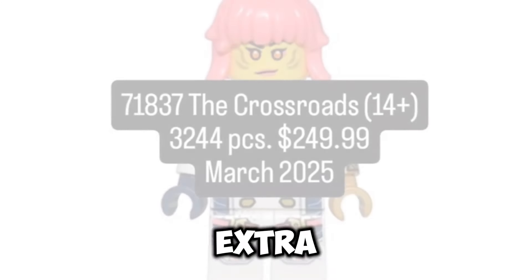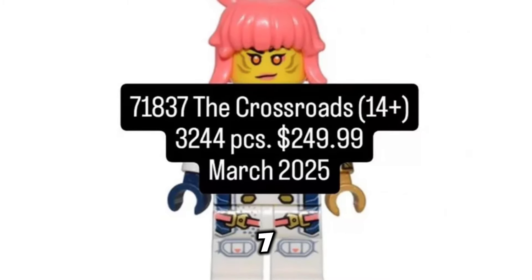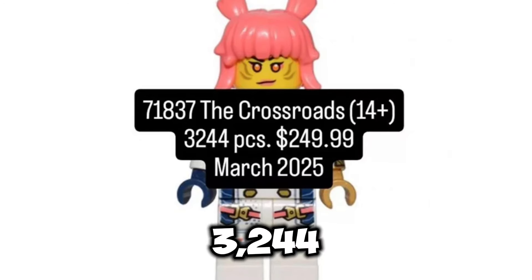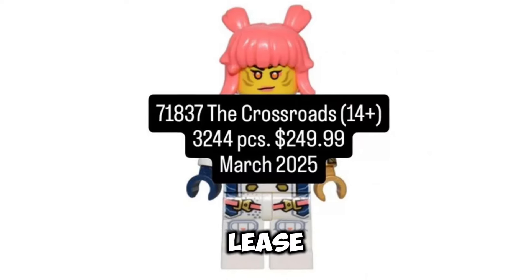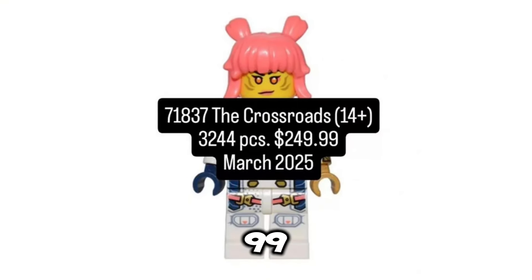And some awesome extra LEGO Ninjago news: we do know that set number 71837, which will be a 14-plus set, will be the Crossroads. This set is going to contain 3,244 pieces, and it's going to have a March 1st 2025 release, retailing for $249.99 USD.